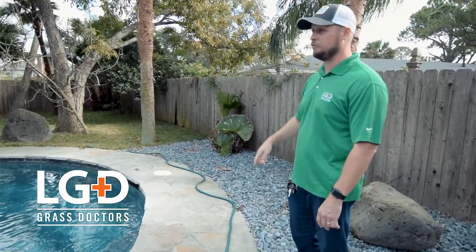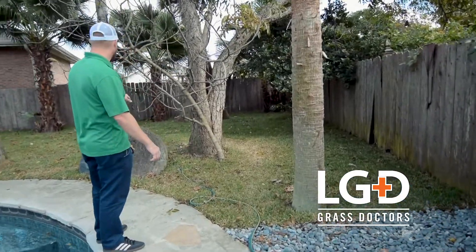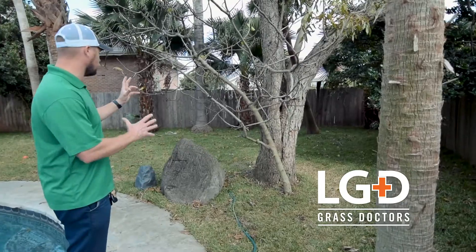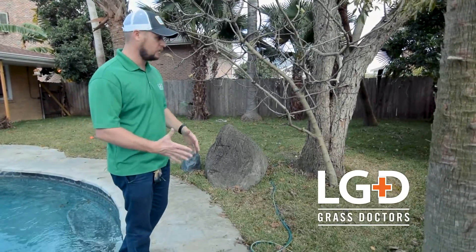We came back here and added almost 24 yards of fill. We put in brand new sod, added in a few new drains out here, some catch basins that will catch the water and send it to the front of the yard. That was the big issue they were having back here.